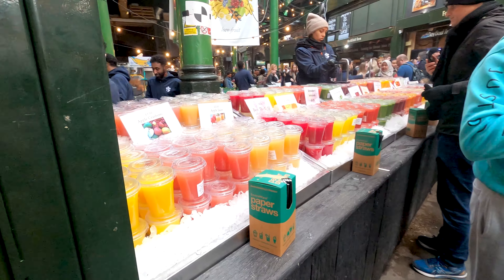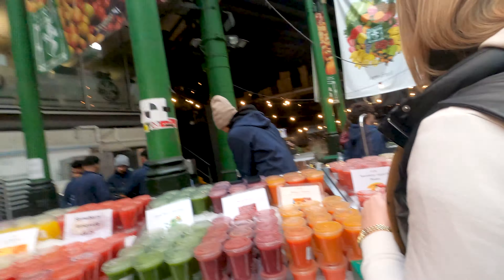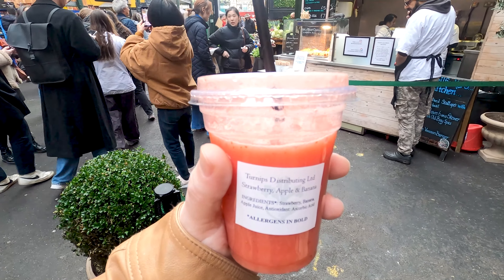Look at all those juices here — looks delicious! I really couldn't resist a strawberry, apple, and banana juice. So good — this was also a really nice choice. Sipping a juice at Borough Market!